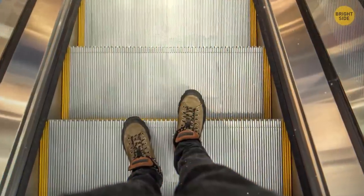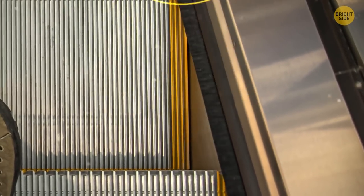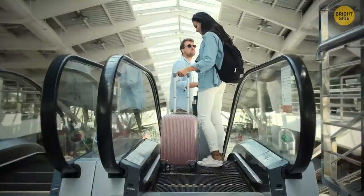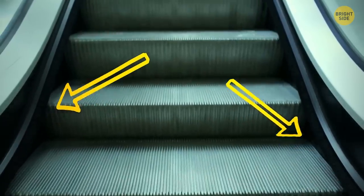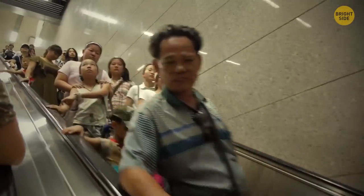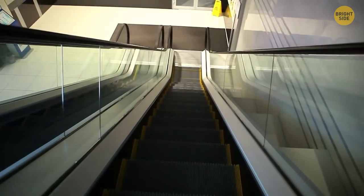Escalators have those fluffy black brushes for a similar reason that some have yellow lines on their steps — to deter people from getting too close to dangerous places. People don't always take notice, and sometimes clothing can drape close to where the step meets the edge. The brush is a little barrier to help prevent this, and can also catch bits of fluff and prevent small things from falling into the gaps.